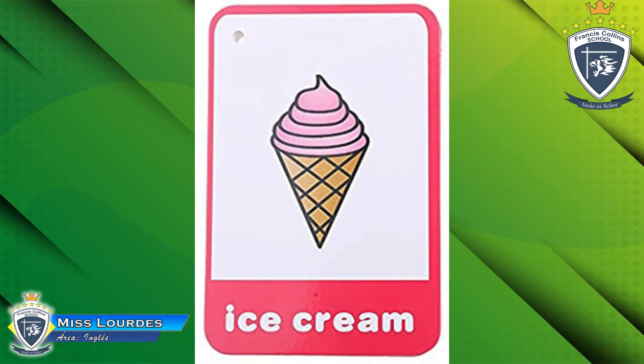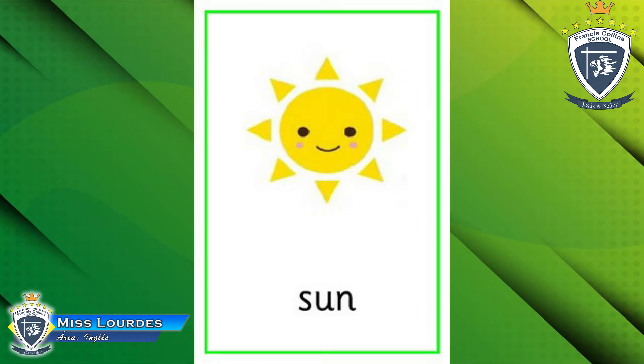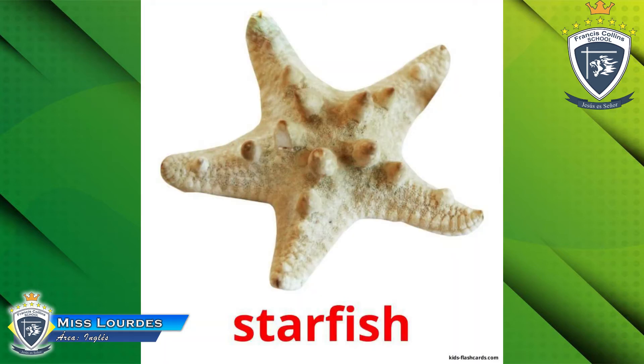Look — what is it? Do you remember? Ice cream! Yes, very good! Ice cream — excellent! This is an ice cream. Mmm, delicious! Then look at this picture — what is it? The sun! It's the sun, yes, very good. Now let's look at this other picture. What is it? It's a starfish!